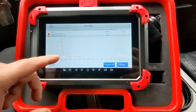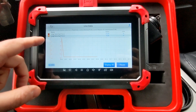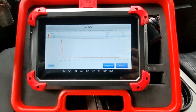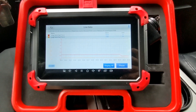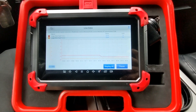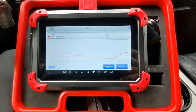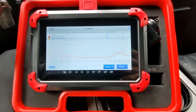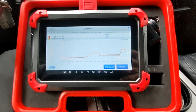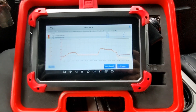We can see bank one is down here in the 14s and bank two in the nines. As we bring RPM up from idle to 1500, there's not a whole lot of change. We bring idle up into the 3000 range, up to the 3500 range — yeah, there's definitely something going on here.